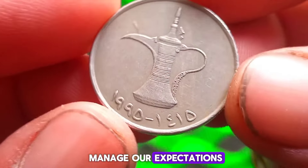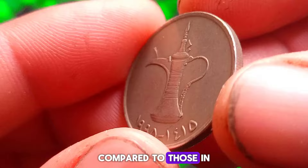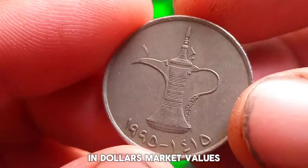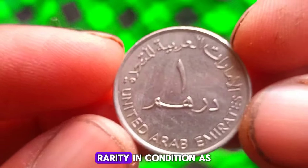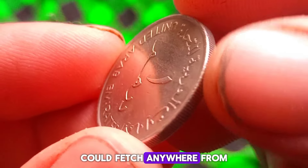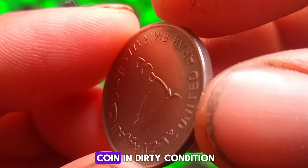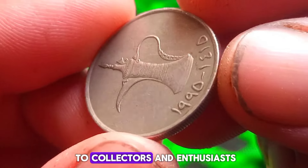Despite its less than perfect condition, this 1995 1 dirham coin still holds value in the numismatic market. However, it's essential to manage our expectations — coins in poor condition typically fetch lower prices compared to those in better shape. As of today, a 1995 1 dirham coin in dirty condition like ours could fetch anywhere from $500,000 in the market.